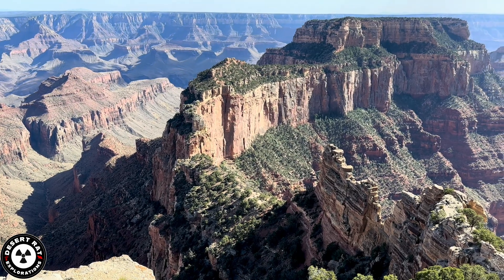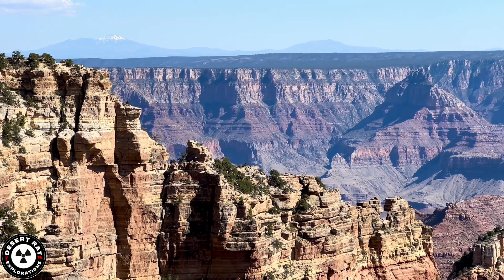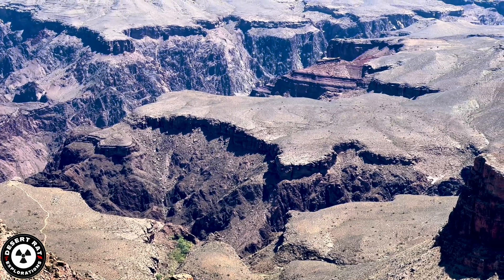The oldest rocks on the plateau, formed deep within the Earth's crust, are exposed in places like the Grand Canyon, offering a window into Earth's ancient past.